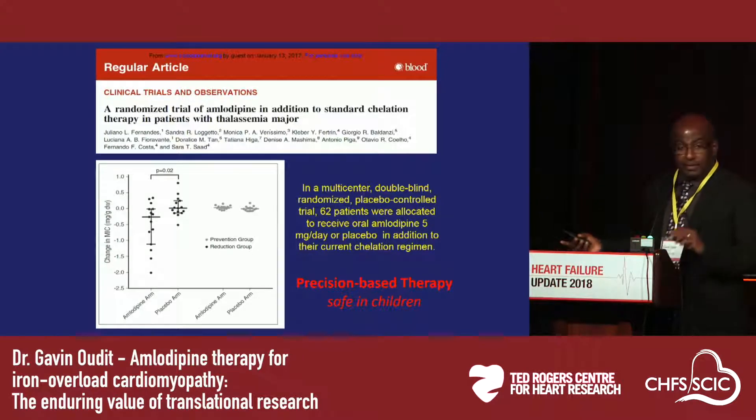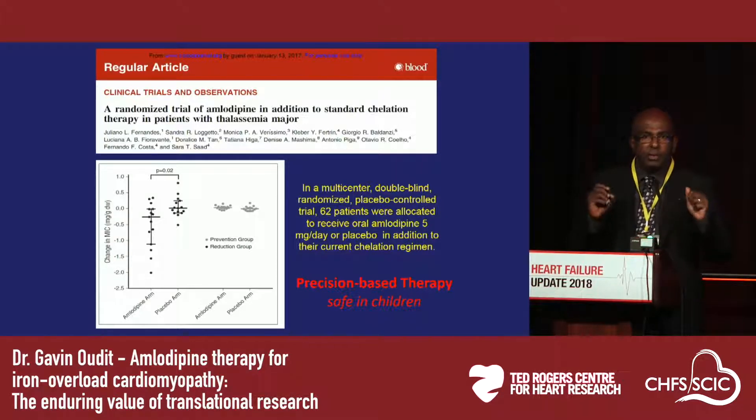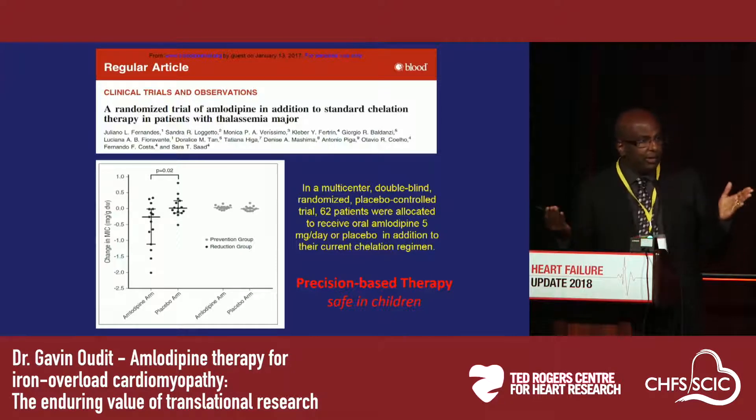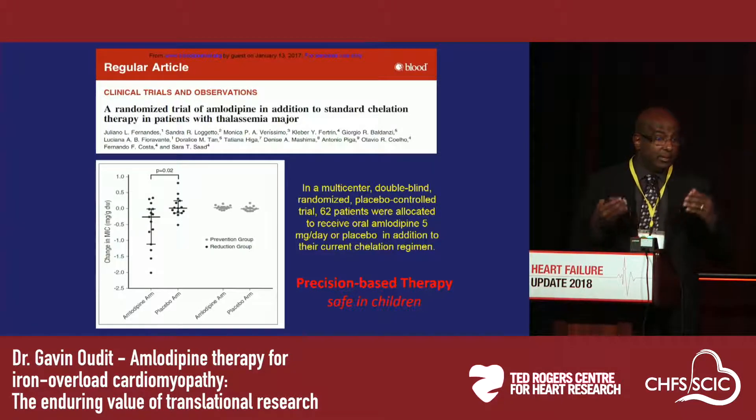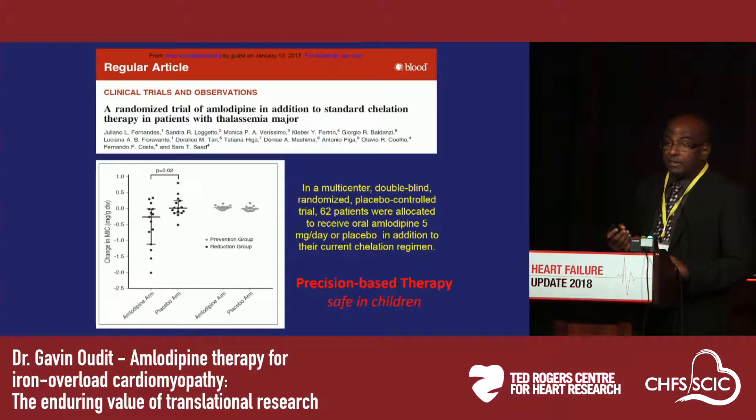This is really a demonstration of precision-based therapy — you identify the central pathophysiological basis for the cardiomyopathy and heart failure, and then use a therapeutic agent to target that process. We are fortunate that the therapeutic agent here is an old drug, a cheap drug, a drug that's widely available, available in underdeveloped countries, and which we hope can be used widely at an international level. As we gather more clinical evidence, this is a therapy that can be rapidly taken up.